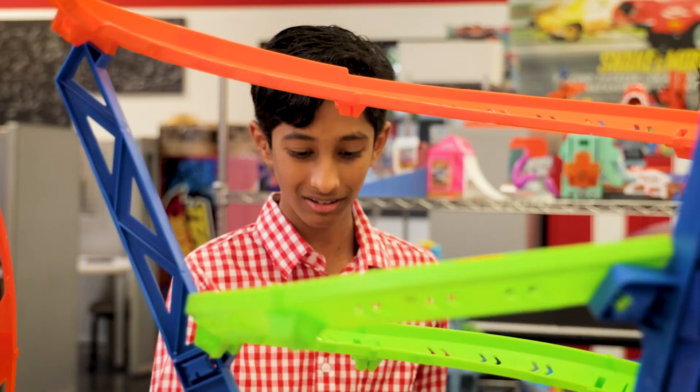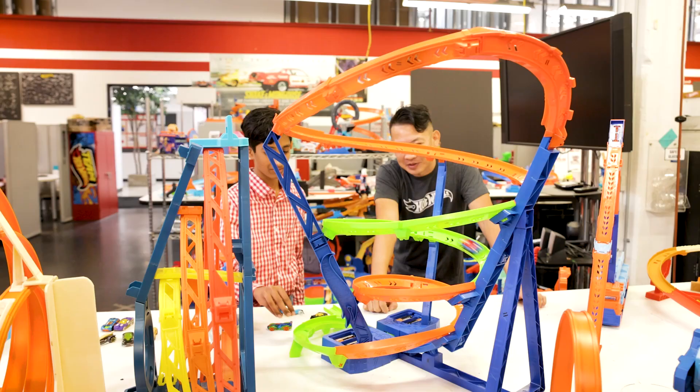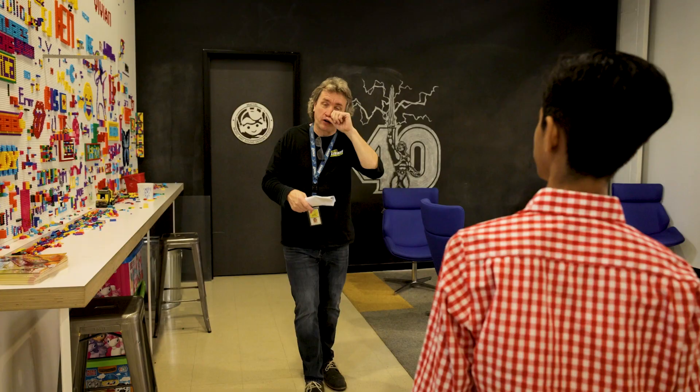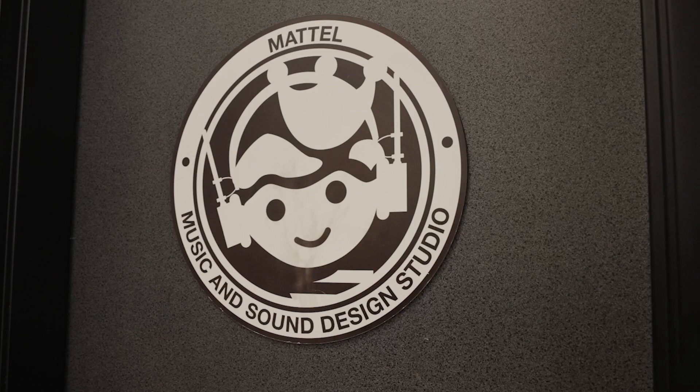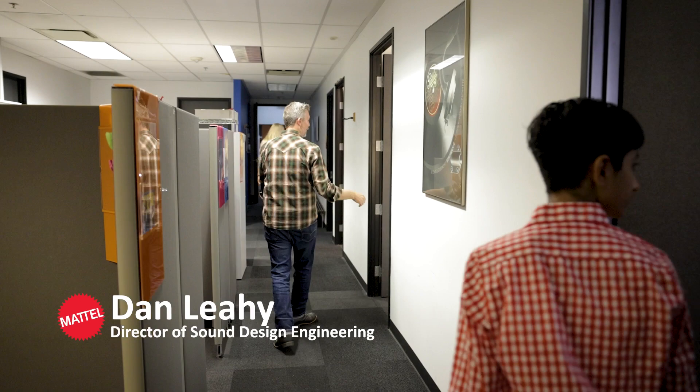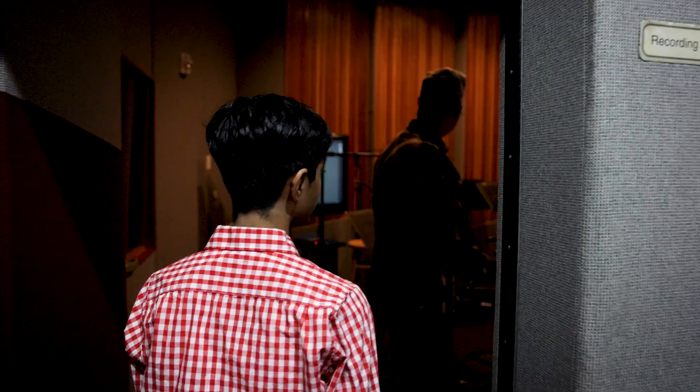So we have a battery power booster. Let's go inside here — we're going to go into the music studio. Come on in. This is our studio. We have folks who will write music, do sound effects, and all the audio for all of our toys.